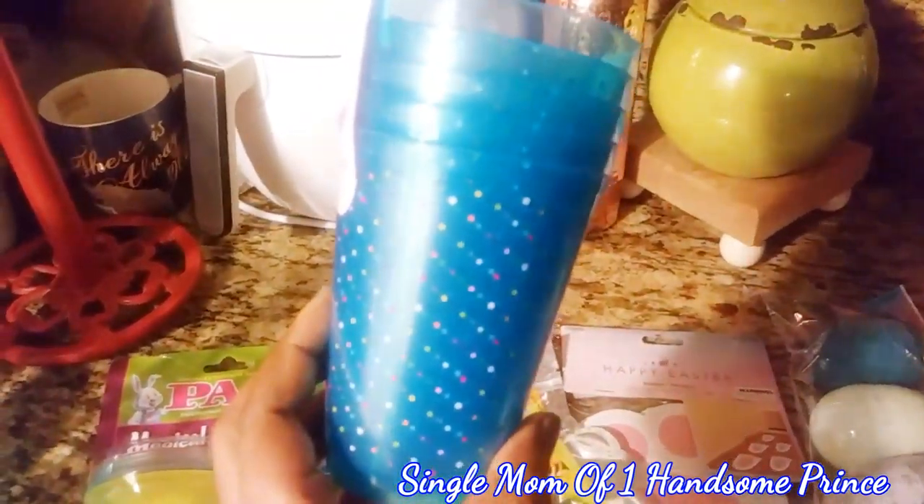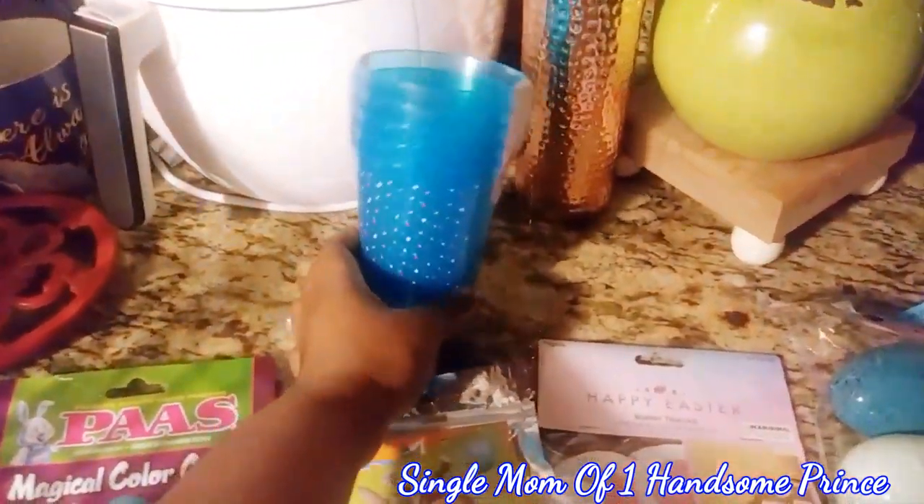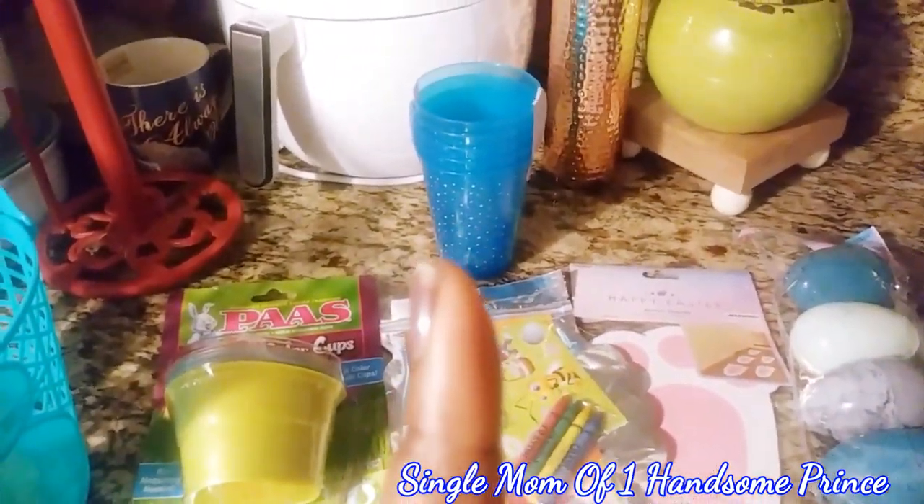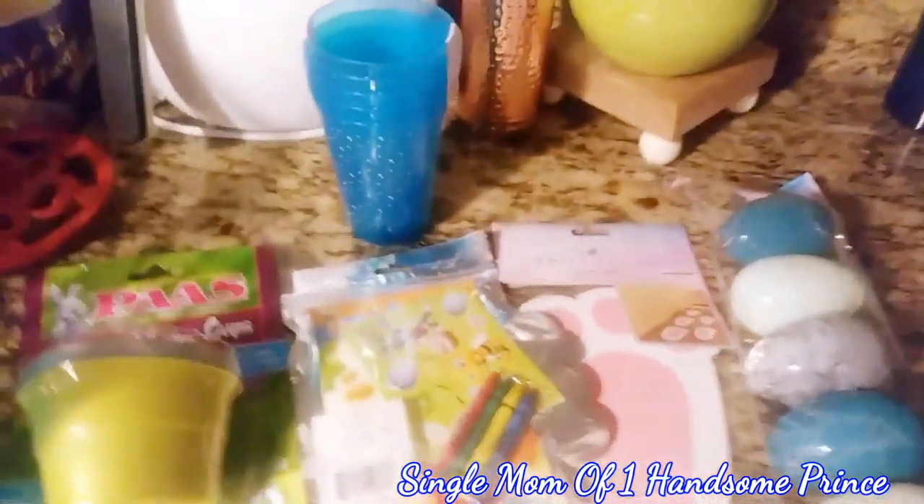I bought him these cups — I thought they were so cute — and you can use those for other things besides Easter as well, so don't throw those away. But like I said, top secret, shh, don't tell my son.